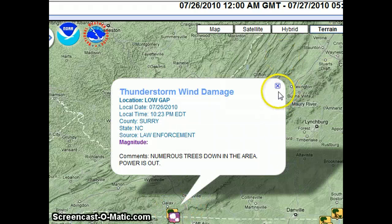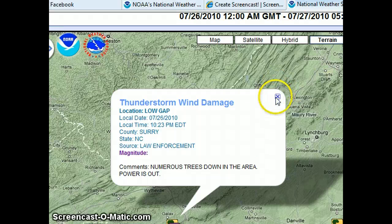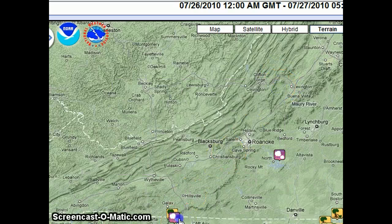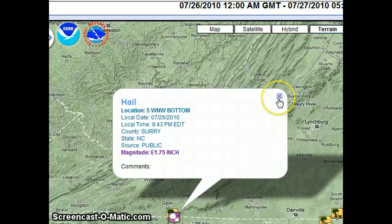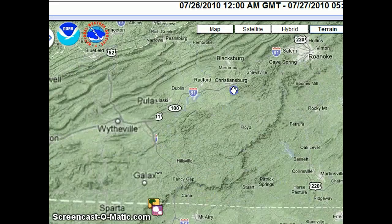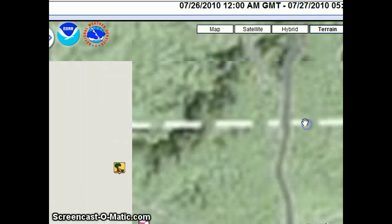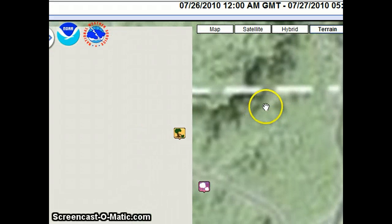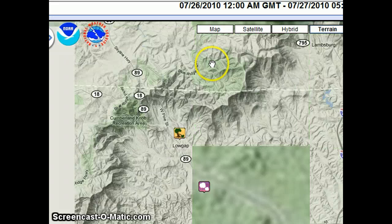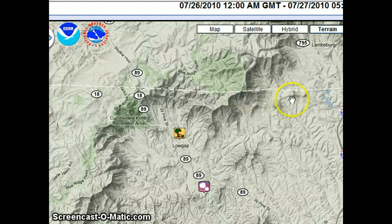Also, we have numerous trees down in Surrey — that needs to be looked into, because there was a warning at the time. And 1.75-inch hail, which is pretty good-sized hail for a storm. They're going to have to take a look at that tomorrow to find out if there's anything to do with the tornadic cell in that area.